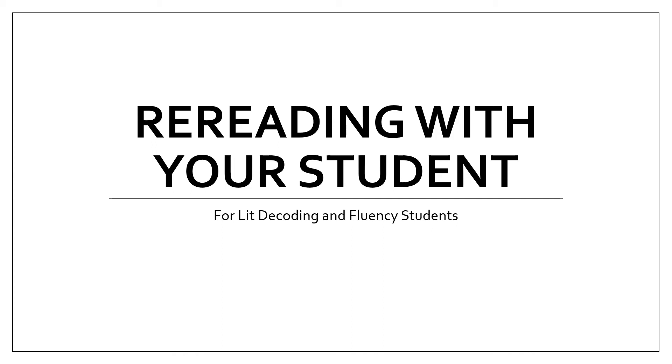Hi, this is Katie Hill with Tutoring Chicago. This short video will review how to reread with your decoding and fluency student.